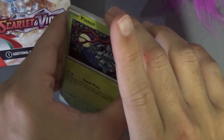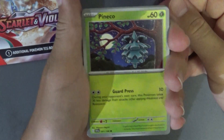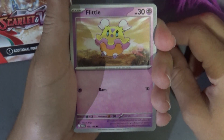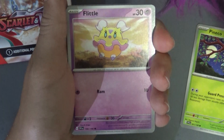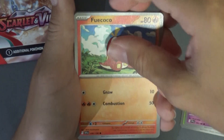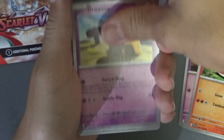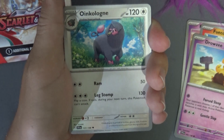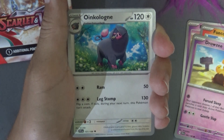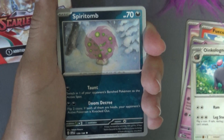Let's flip it over and see. These cards look interesting. We've got a Pineco — yes! We've got a Flittle. We've got a Fuecoco — what kind of names are these? We've got a Drowzee — amazing. We've got an Oinkologne — yeah, whatever, some kind of weird pig guy.